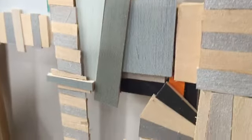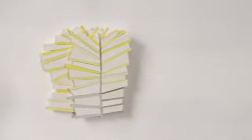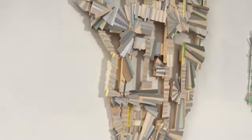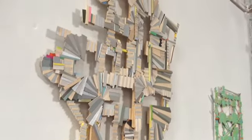I liken them to improvisational music where there's a general structure but I let them kind of grow and stretch as needed. They were originally thought of as models for large floor sculptures, but when I hung the models on the wall I realized that they worked just as well as these kind of built, pieced together, inside out and outside in paintings.